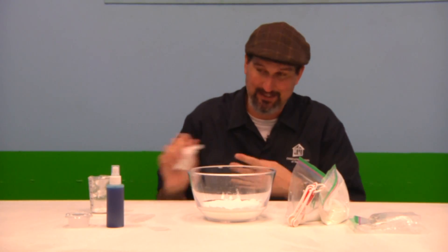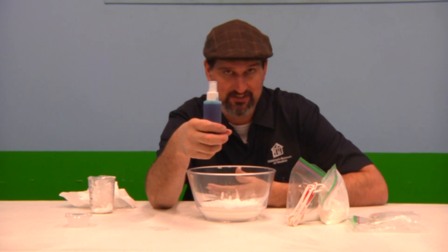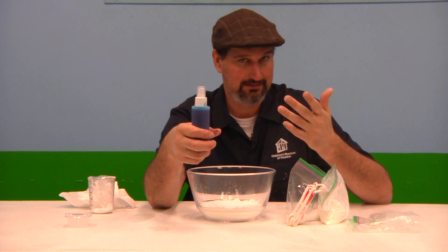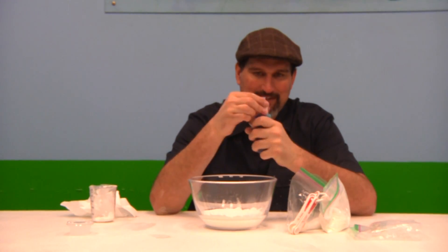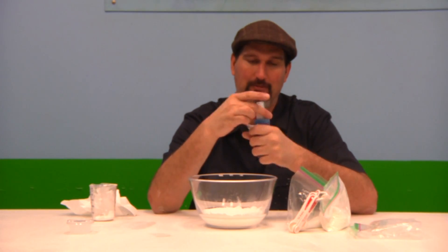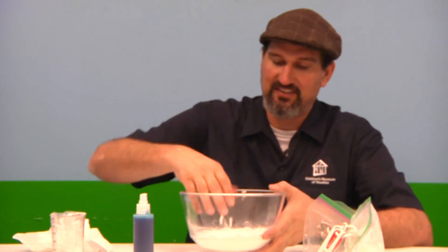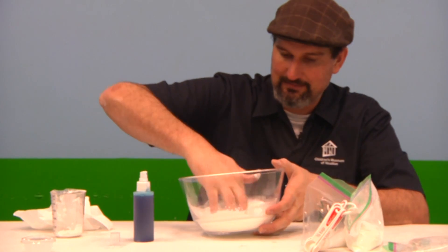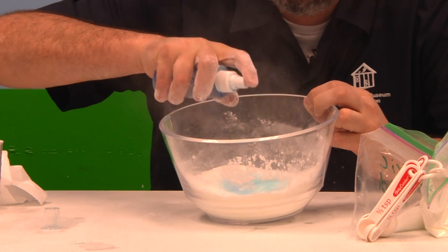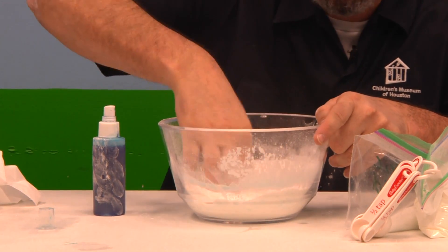Now, here's where it gets a little difficult. Inside this spray bottle right here, I have put water, mint extract, and blue food coloring — so I can give our bath salt or bath bomb a scent and some color. You might want to just open up the top and dump it inside, but that's going to ruin your bath bomb. What you want to do is take the cap off the top and spray it in there. The reason why you don't want to just dump it in is you'll start to ruin all of the citric acid inside.